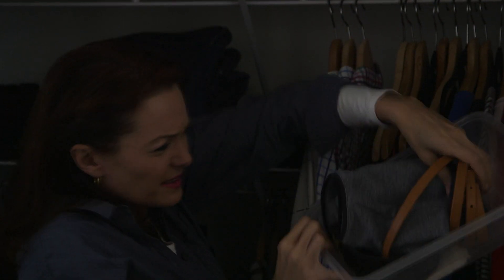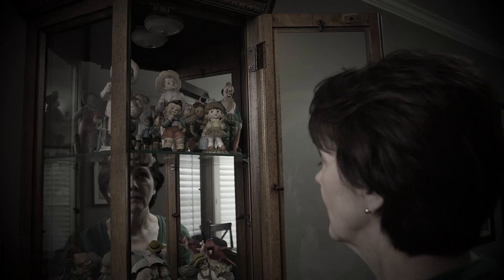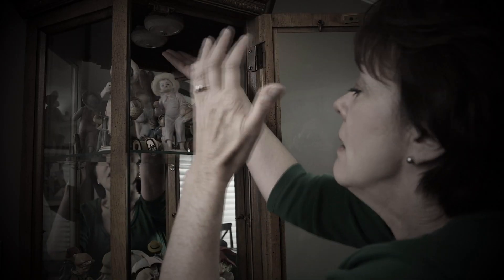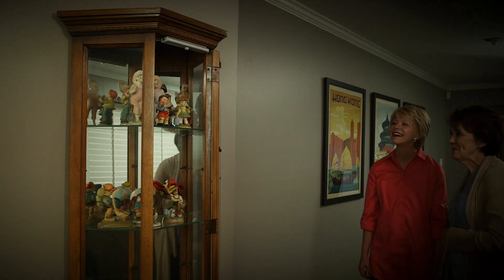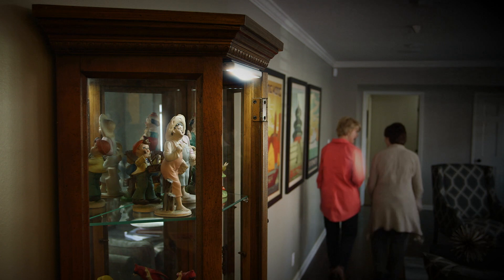Stop struggling to find things in the dark. Add a Motionbrite and quickly be on your way. And don't settle for inconvenient lights you need to reach and then press. Motionbrite automatically turns on when you come near, and automatically turns off when you leave.